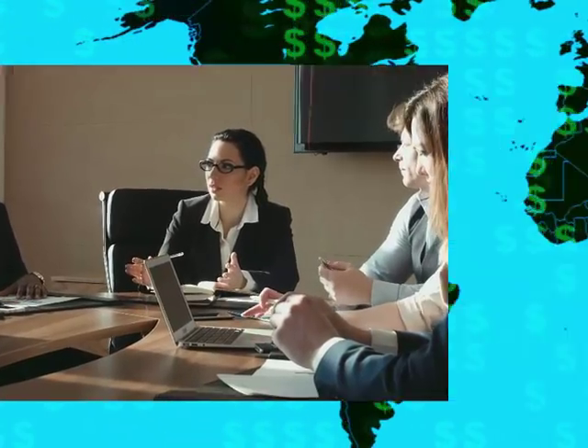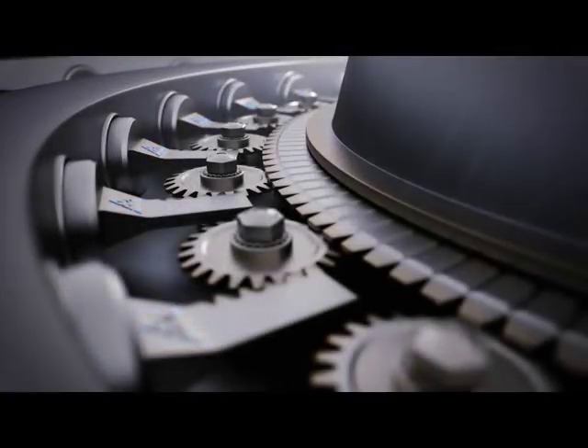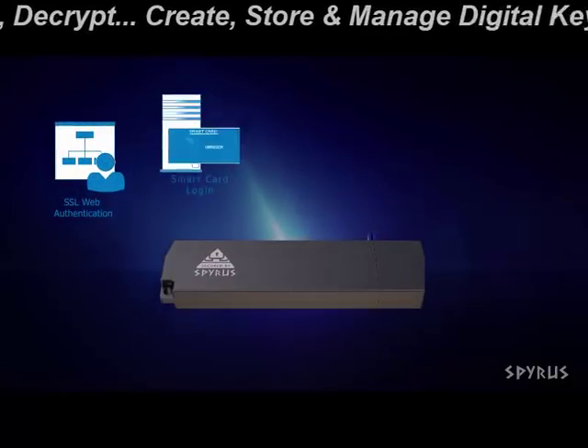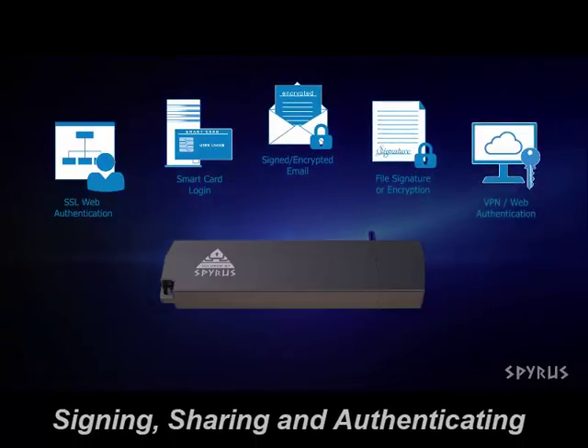And that starts in the workplace. A hardware security module, or HSM, is a secure physical device specifically designed for cryptographic processing and strong authentication. It can encrypt, decrypt, create, store, and manage digital keys, and can be used for signing, sharing, and authenticating sensitive data.